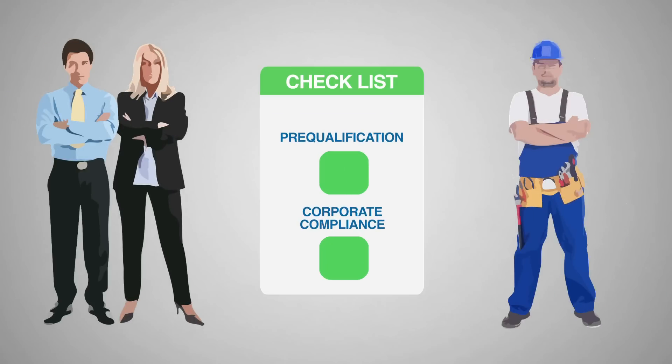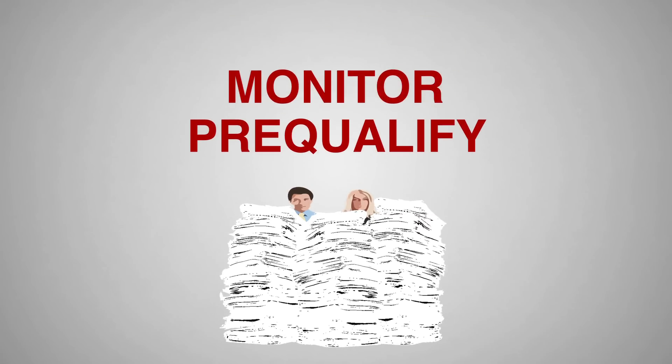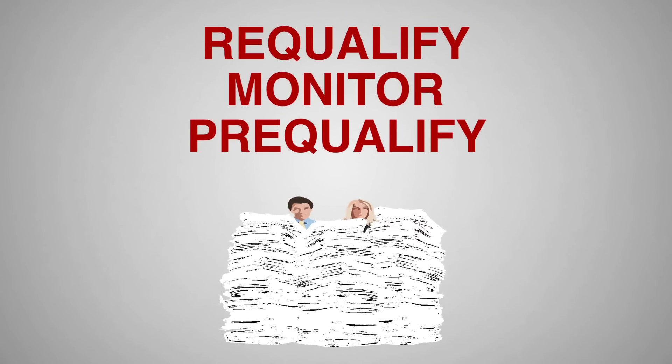What if you always knew when contractors met your pre-qualification and corporate compliance standards? Due to increasing regulatory demands, attempting to pre-qualify, monitor, and re-qualify members of your global supply chain can seem like an impossible task.